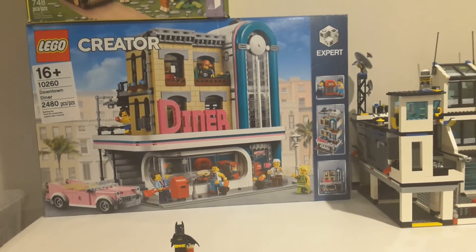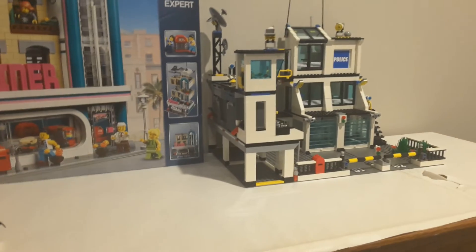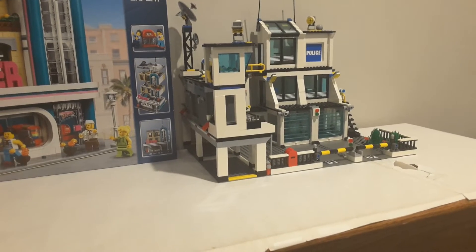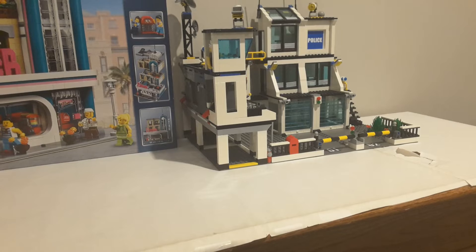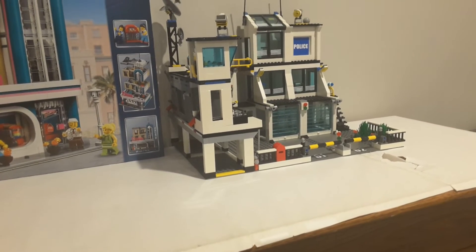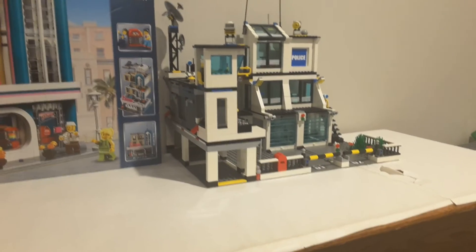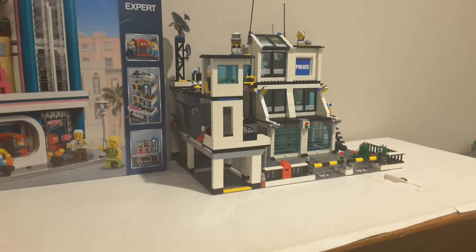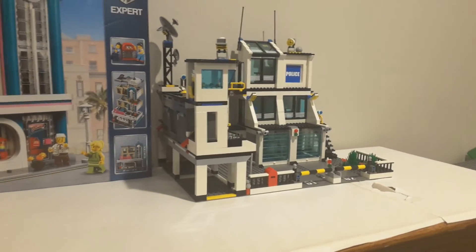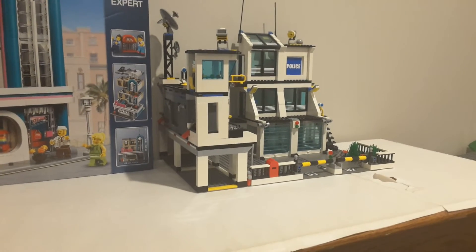Just a couple of days earlier I also got set 7744, the 2008 Police HQ set, which I scored off Facebook Marketplace for $120. This was a lifelong favorite Lego set for me, so when I saw it listed I knew I had to jump on it.